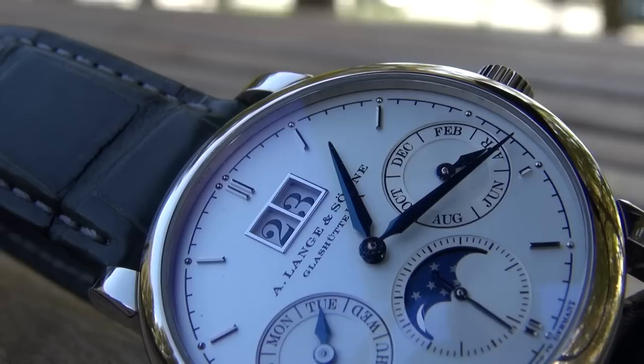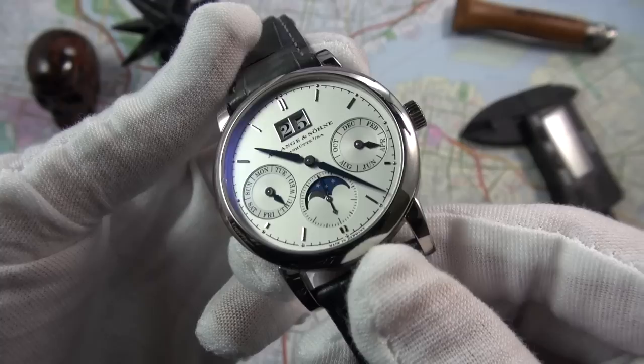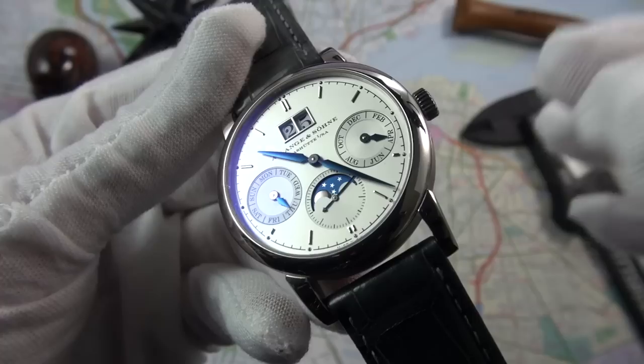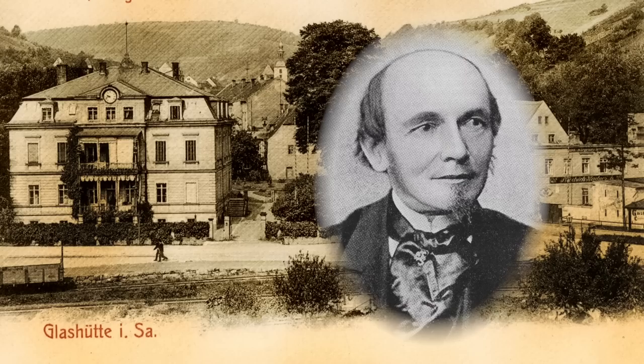Today we are looking at truly a spectacular manifestation of perfectionism and traditionalism in German-made mechanical artistry when it comes to dress watches. This is the A. Lange & Söhne Saxonia Annual Calendar 330.026 in solid white 18-carat gold. This particular piece was released at SIHH in 2010. The company was originally founded by Ferdinand Adolf Lange in Glashütte, Germany in 1845.